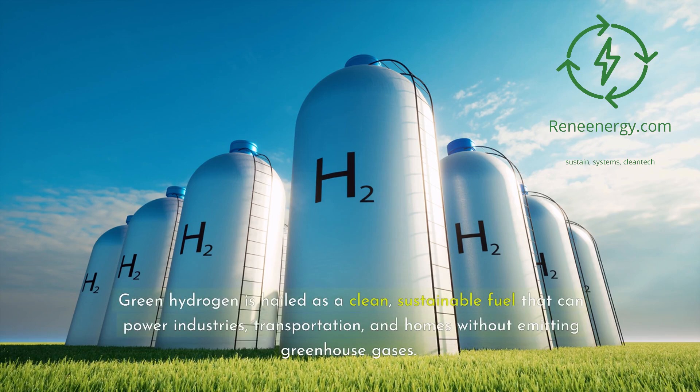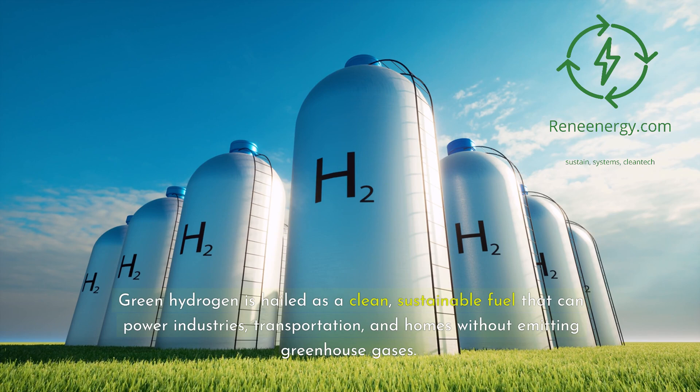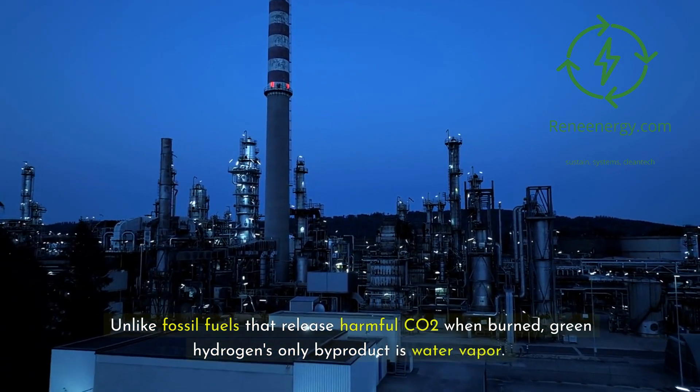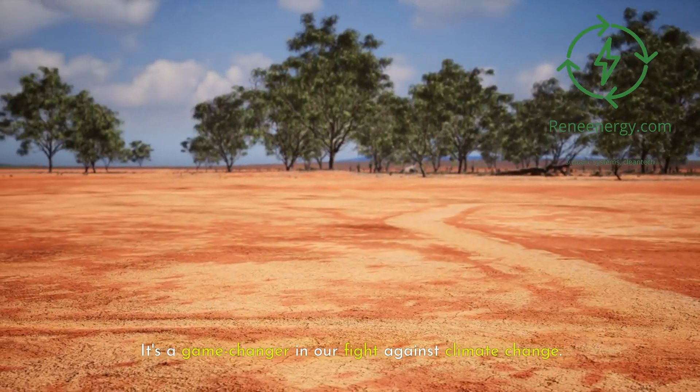Green hydrogen is hailed as a clean, sustainable fuel that can power industries, transportation, and homes without emitting greenhouse gases. Unlike fossil fuels that release harmful CO2 when burned, green hydrogen's only byproduct is water vapor. It's a game-changer in our fight against climate change.